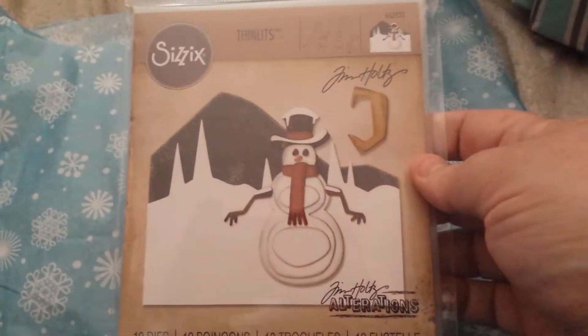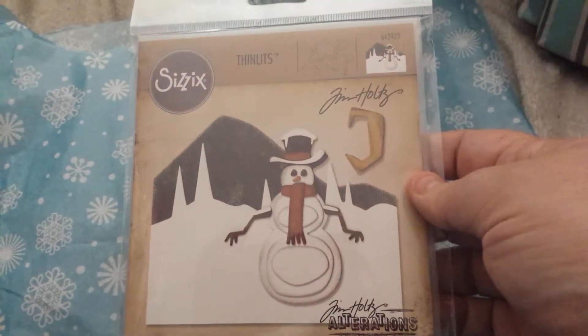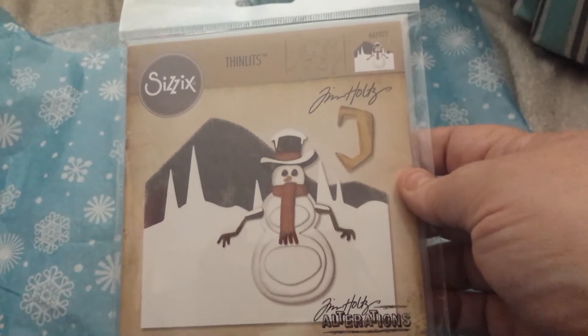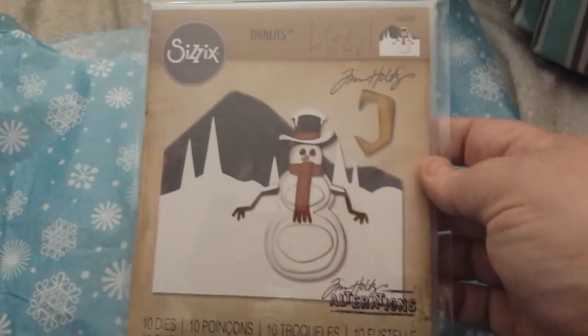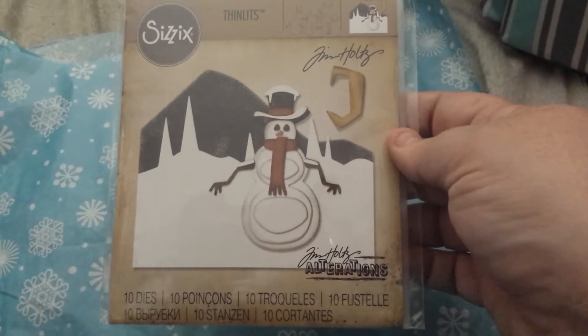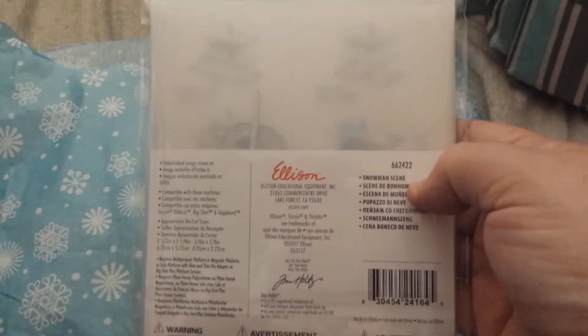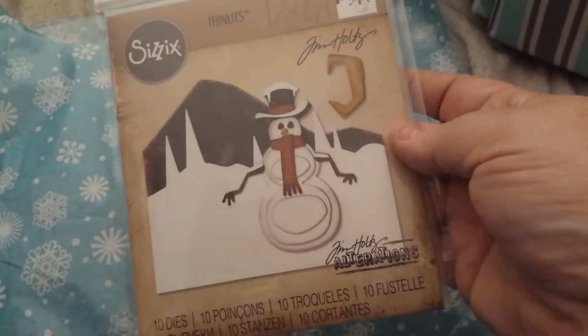And then Tim Holtz Alterations by Sizzix — Snowman Scene. This was $8.49 and 10% off. I just thought it was a really cool looking snowman. I liked the background, the moon — super cool. And you get this pouch with Tim Holtz, which is really cool. Sometimes I'll put a magnet sheet in here and then just leave the pieces in.